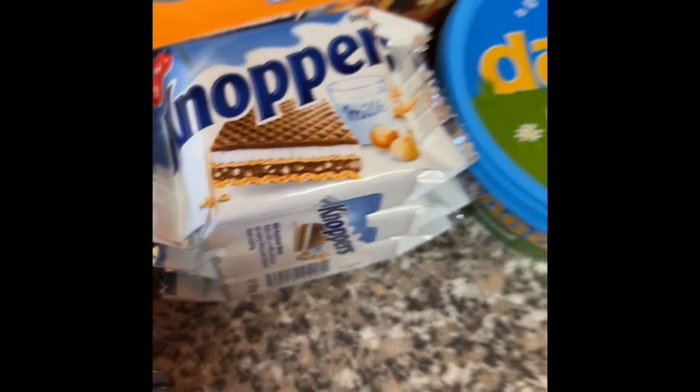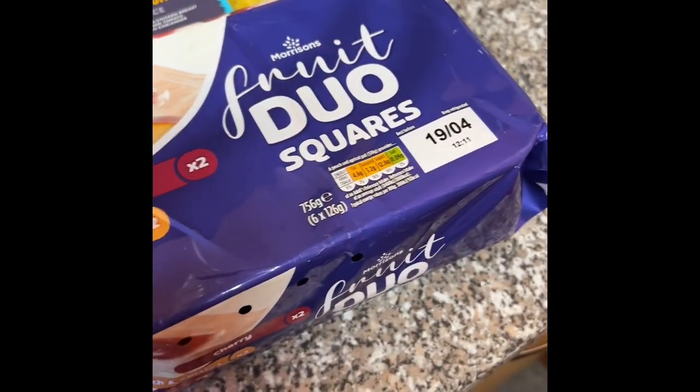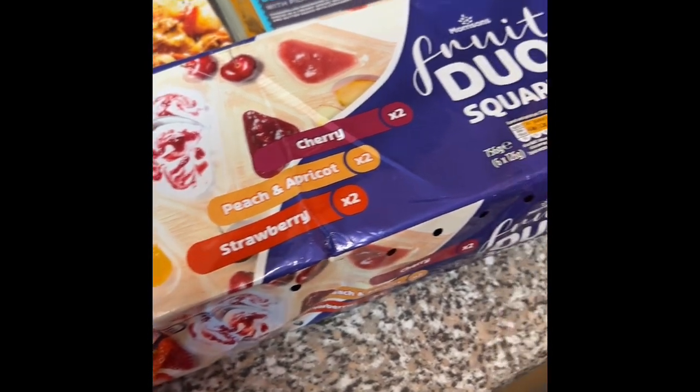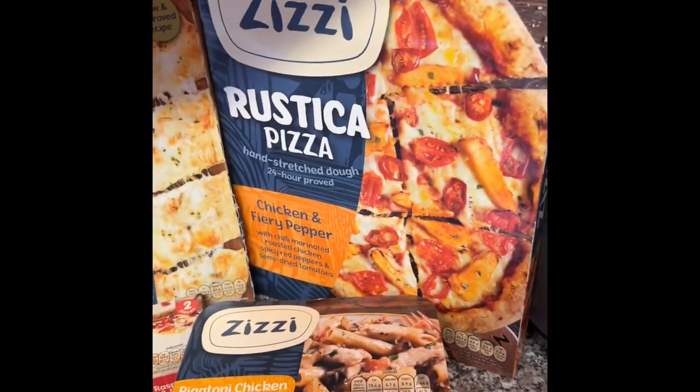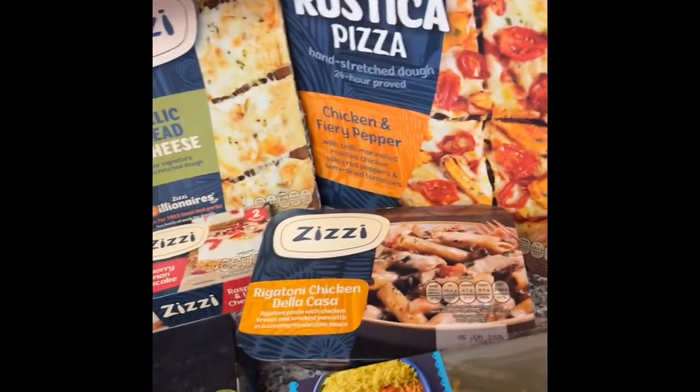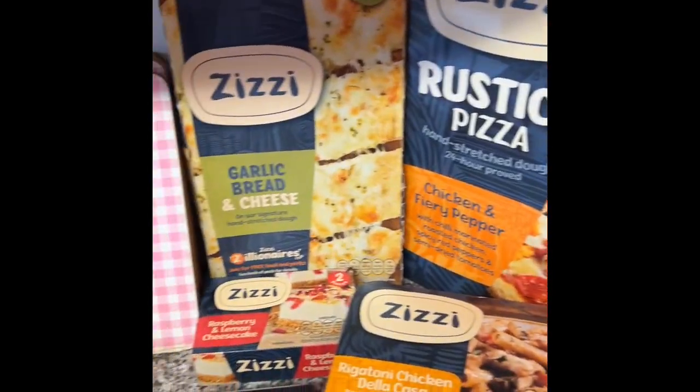Knoppers, which kind of look a little bit like Kinder, Darley cheese spread, Morrison's own version of Miller Corners, and a Fakeaway meal thing — I think you got all of this for £10.